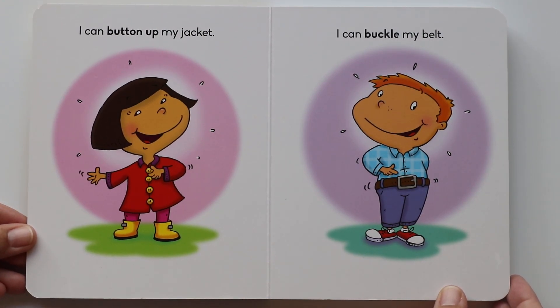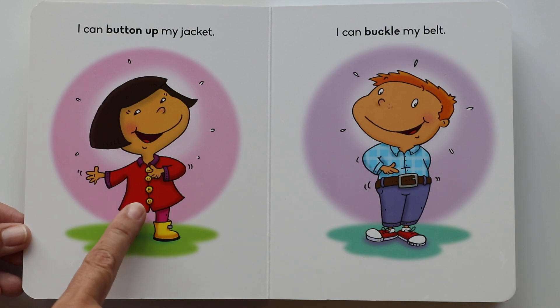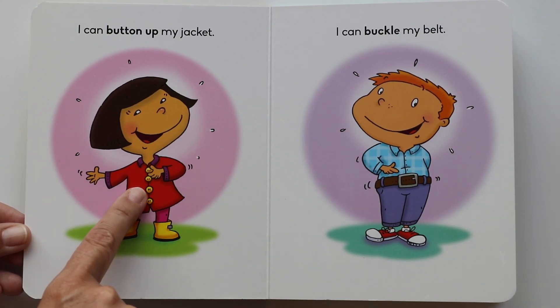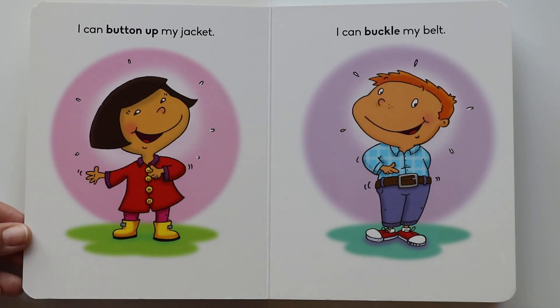I can button up my jacket. Do you see that nice red jacket? She's buttoning it up. How many buttons do you see? I see one, two, three, and four. Can you button up your jacket? And when do we wear jackets? When it's cold outside.